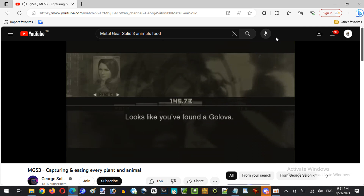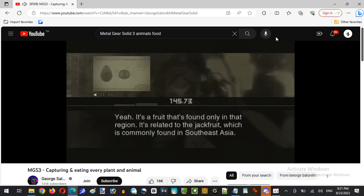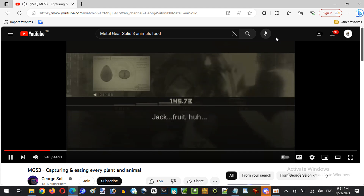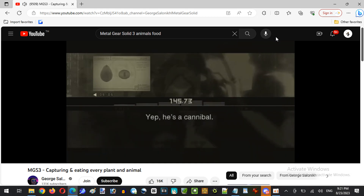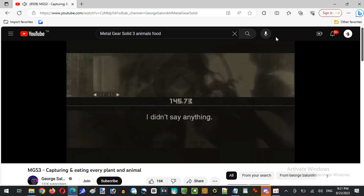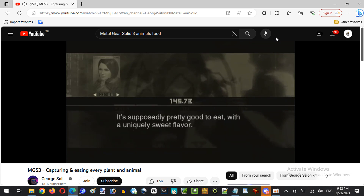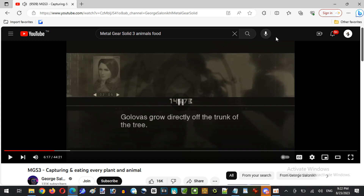Looks like you found a Galova. Galova — yeah, it's a fruit found only in that region. It's related to the jackfruit, which is commonly found in Southeast Asia. It's probably called that because the fruit grows to about the size of a human head. It's supposedly pretty good to eat with a uniquely sweet flavor. The fruit itself is fairly large, so you can make a meal out of it. Galovas grow directly off the trunk of the tree.